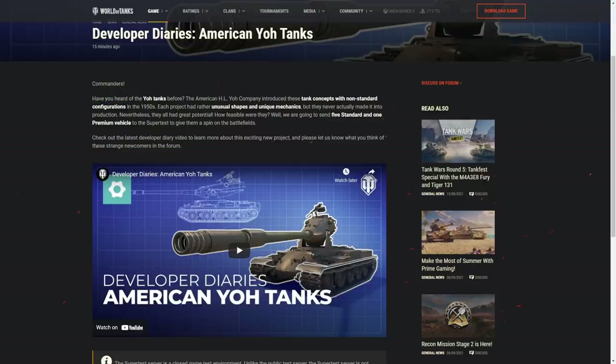Have you heard of the Yoh tanks before? The American Agile Yoh company introduced these tank concepts with non-standard configurations in the 1950s. Each project had rather unusual shapes and unique mechanics — 100% shape is unique, mechanics unique, we'll see. But they have never actually made it into production. Nevertheless, they all had great potential. How feasible were they? Well, we are going to send 5 standard and 1 premium vehicle to the supertest to give them a spin on the battlefields.